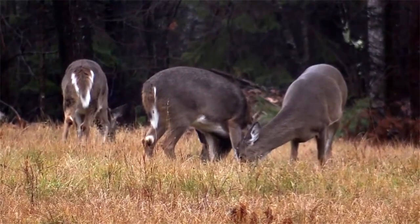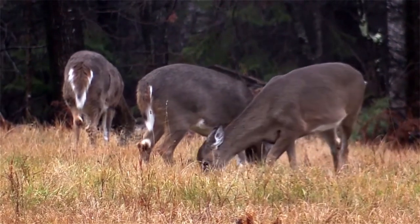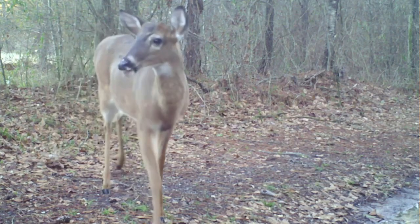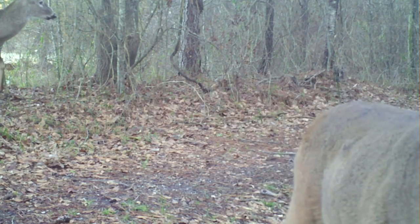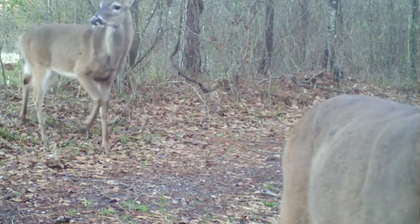White-tailed deer have also been introduced outside of their native range, often for deer parks and private collections. These animals prefer open forest and edge habitats. A clearing in the woods is an excellent spot to find foraging white-tails, or even along a forest road, where the clearing makes way for perfect deer food.